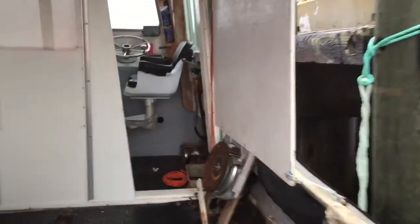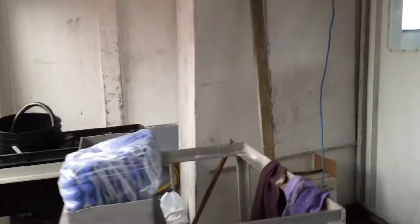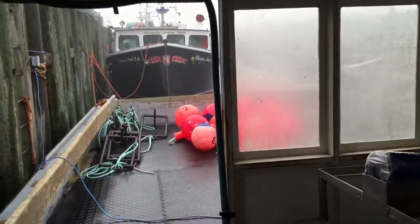The pots will go up in here and we'll be loaded for the first load. They're talking delays now for bad weather and so on and so forth. I don't know — I haven't got the boat started yet.